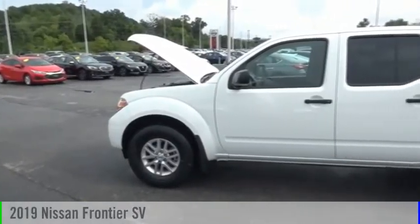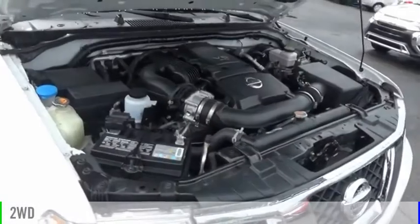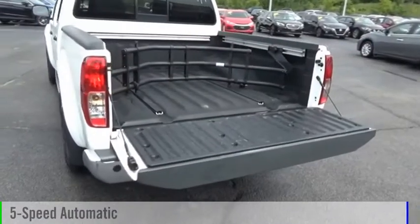Come test drive the 2019 Frontier. This vehicle is powered by a two-wheel drive, six-cylinder, 4.0 liter engine, and comes with a five-speed automatic transmission.